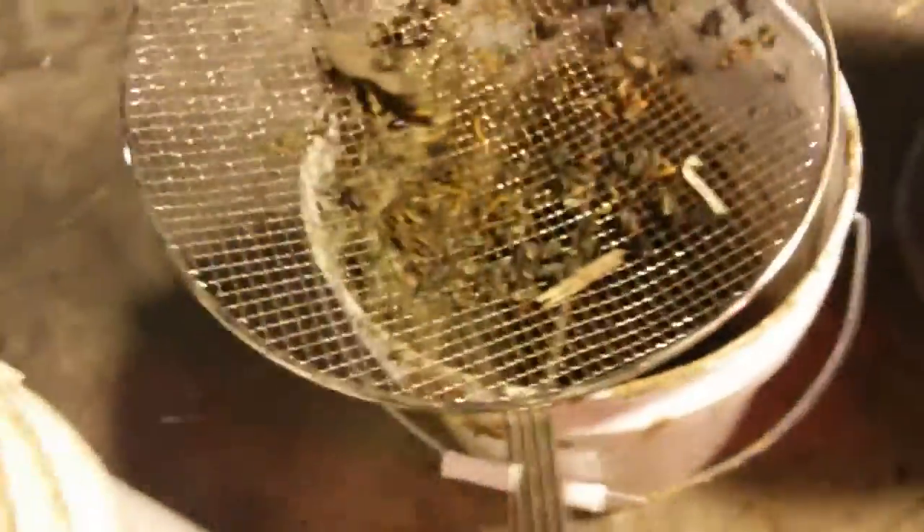Aside from that, we're keeping a separate culture of our insects just for breaking down kitchen scraps and feeding to our chickens.